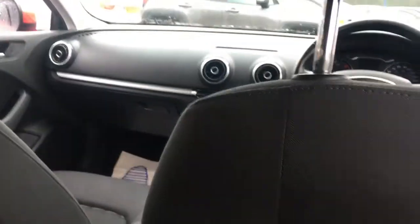Being a decent-sized hatchback, you'd expect plenty of room in the back of the car. There's plenty of headroom here and loads of knee room between myself and the driver's seat, which is in my driving position. I'm 5 foot 10, so it's good to know that you can fit adults in comfort in the back.